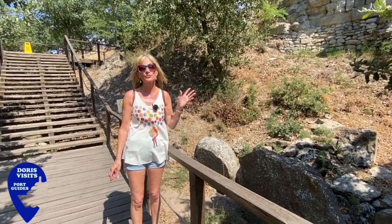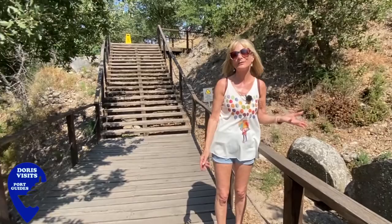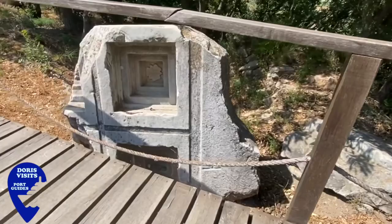The Temple of Athena was built on top of the palace but unfortunately that was destroyed in the earthquake. It was built of marble but there is a ceiling stone that they found that we can show you.